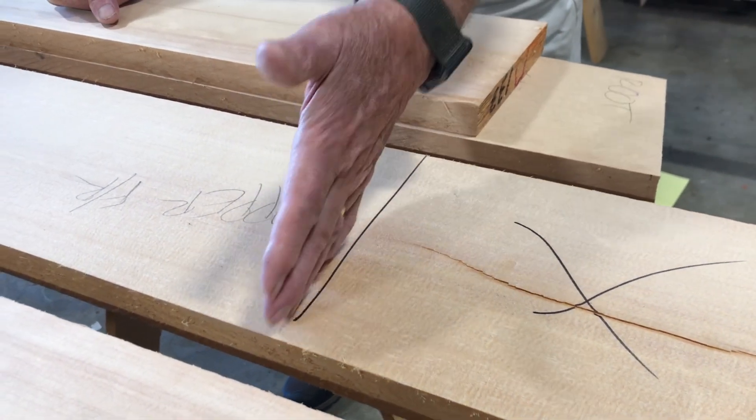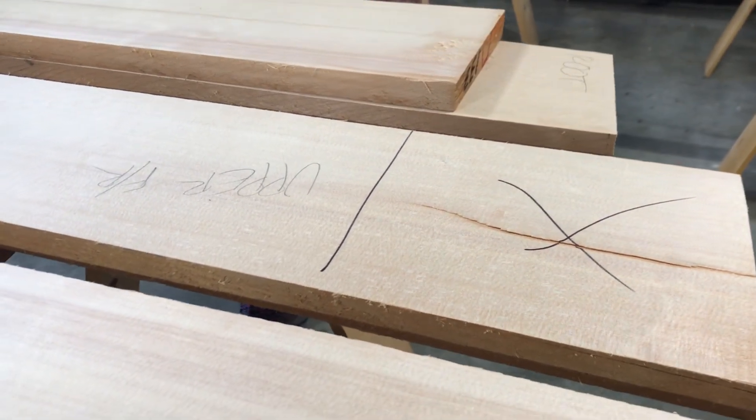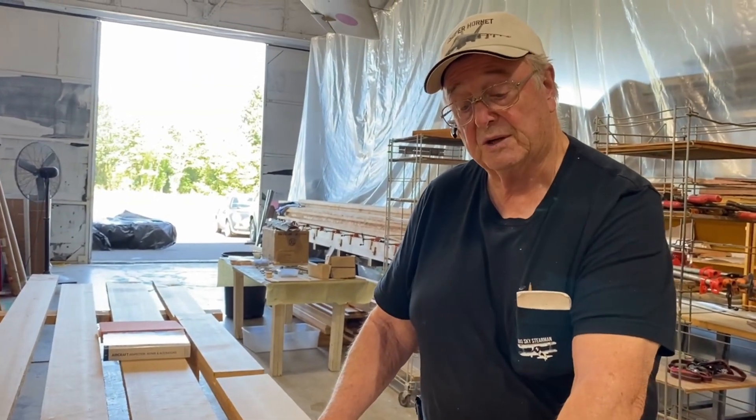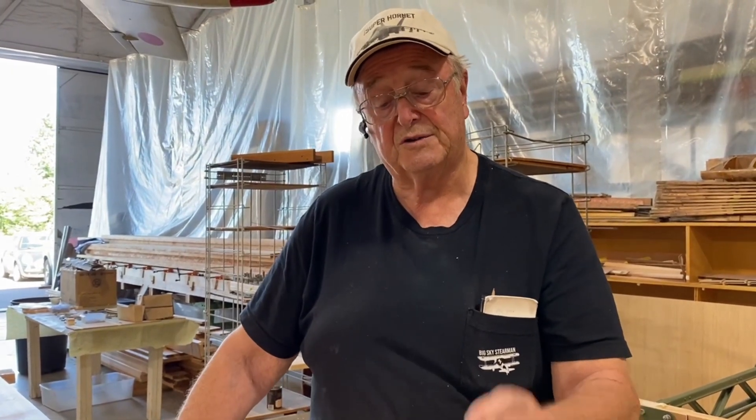We can use this board if we cut that split out. One of the frustrations is that we'll have it all planed down to a dimension, and then, lo and behold, a pitch pocket will show up. You have this big, beautiful board, and then there's a little one-inch knot or something that leaves the board questionable, and then you're all frustrated.